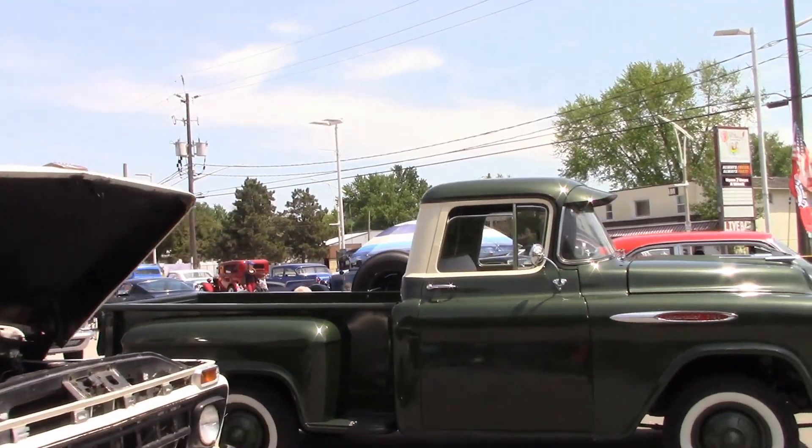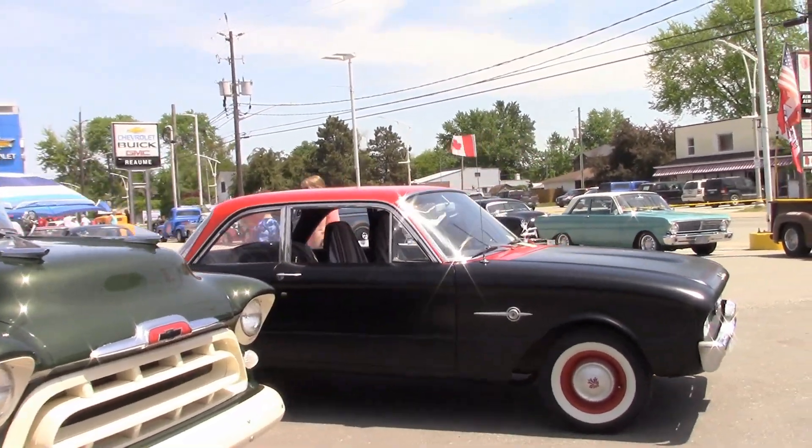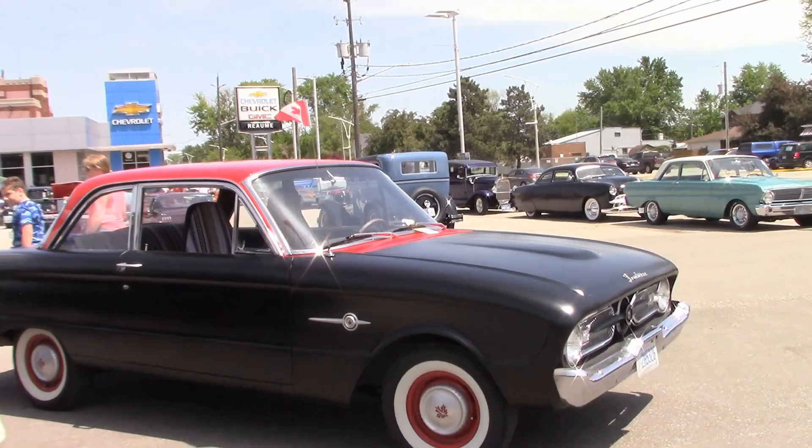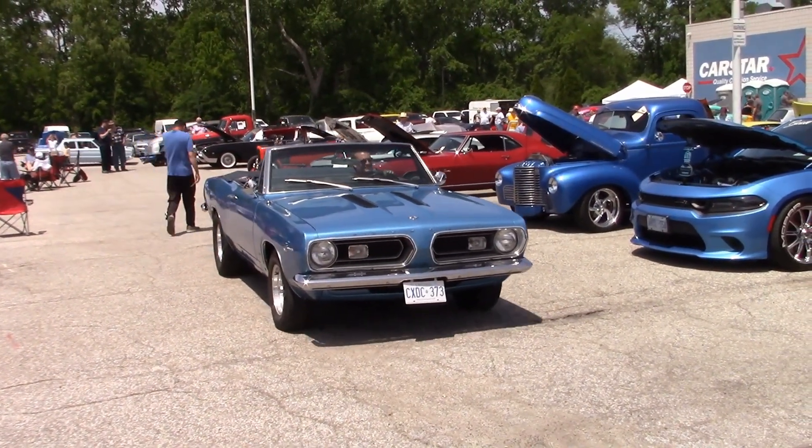Giorgio came along with his pickup. And there's Denise's 1960 Frontenac — they only made this car for one year. Here comes Chris and his 67 Barracuda.